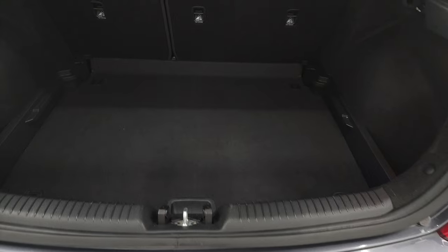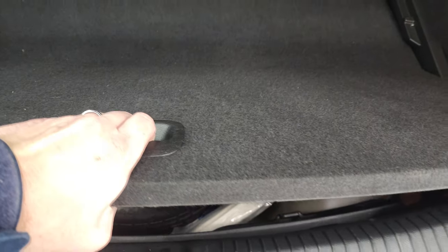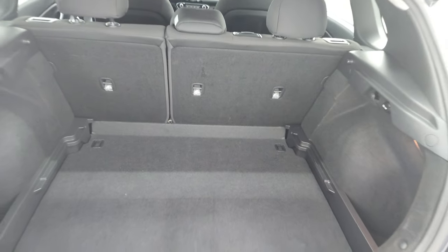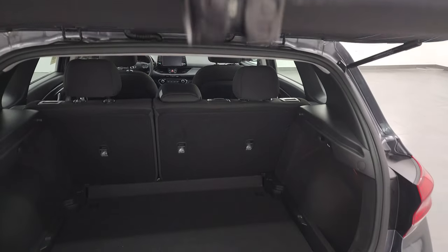The back storage area is very nice and clean. It does come with a spare tire and jack tools. This piece goes up so that you can make it a flat or a higher floor, and a flat floor when those seats are down. Those seats do fold down for extra storage, and you can see the shocks are doing a nice job holding that hatch up.